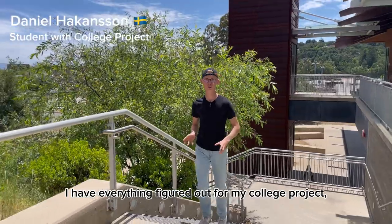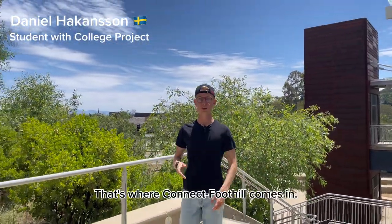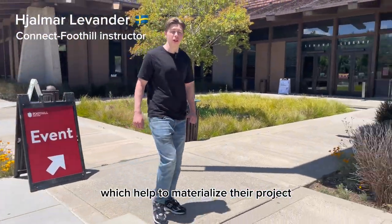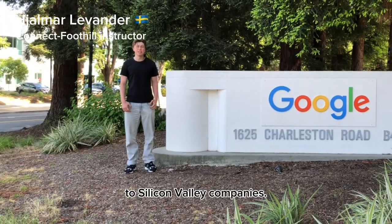At the moment I have everything figured out for my college project, except I need more funding from Silicon Valley companies. That's where ConnectFootil comes in. We provide students with state-of-the-art training which helps them materialize their project in the real world — from the classroom to Silicon Valley companies.